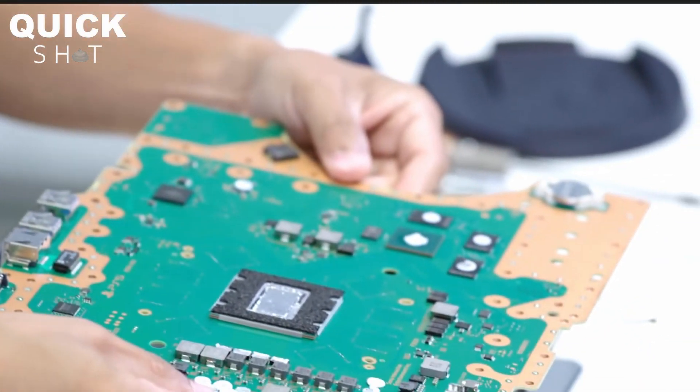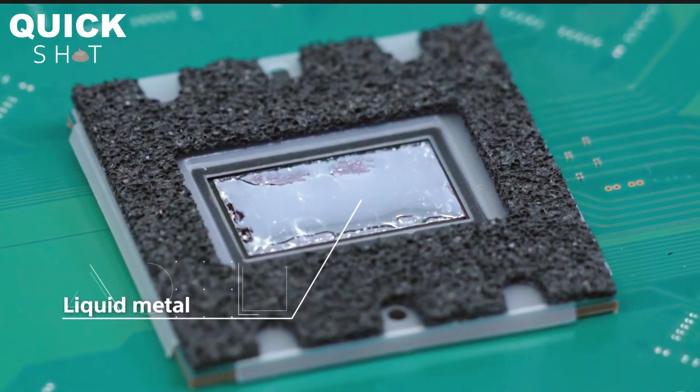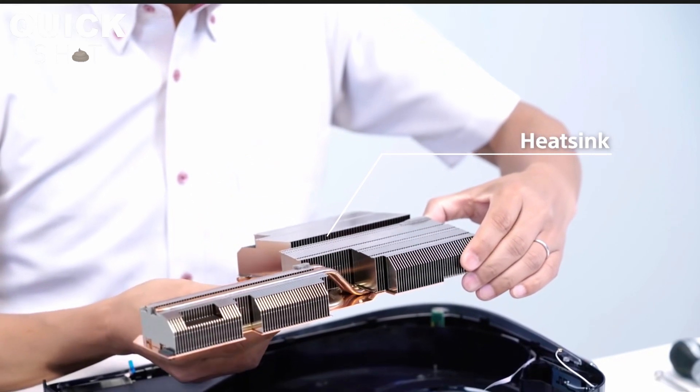Especially considering that the PS5 has variable clock rates, which means the clock speeds could go up and they could go down. Their solution for keeping the PS5 cool was shown in a teardown — it's basically liquid metal between the SoC and the big cooler they put inside. Literally half of the PS5 is basically just a big heat sink.